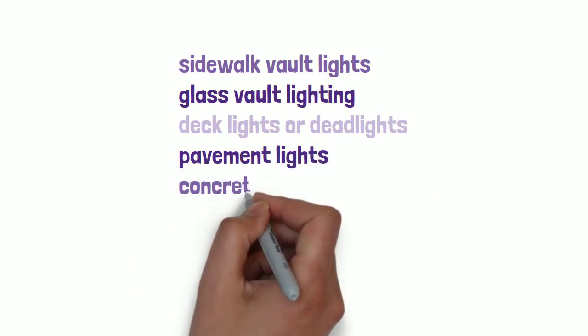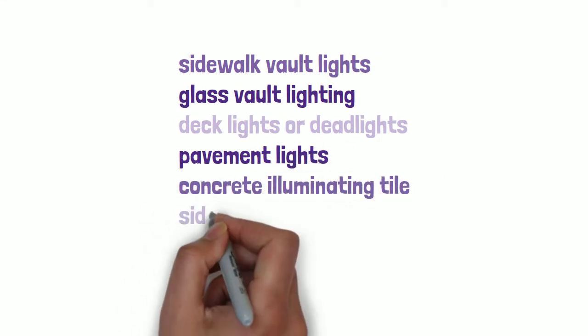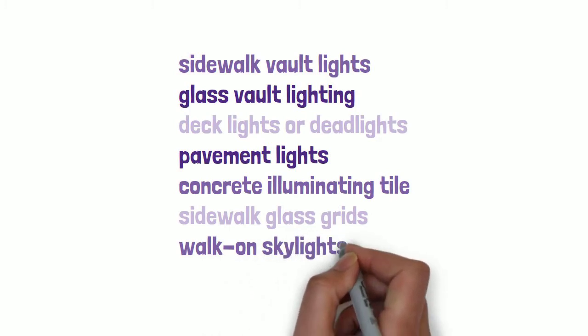Other names include pavement lights, concrete illuminating tile, sidewalk glass grids, walk-on skylights, and deck prisms.